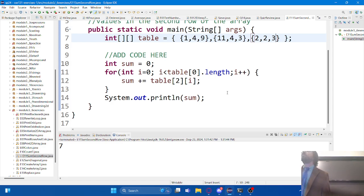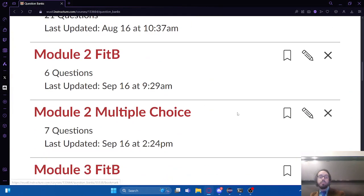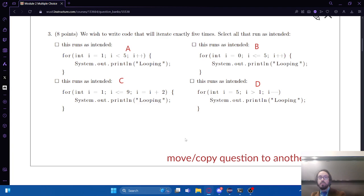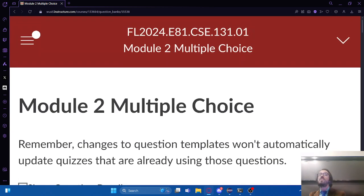A student asks about a problem from the practice quiz - there's a question about whether an error in a problem was intentional. That error was fixed about a week ago, so you may need to refresh your browser. It was a mistake that got punched in wrong but it should have been fixed.